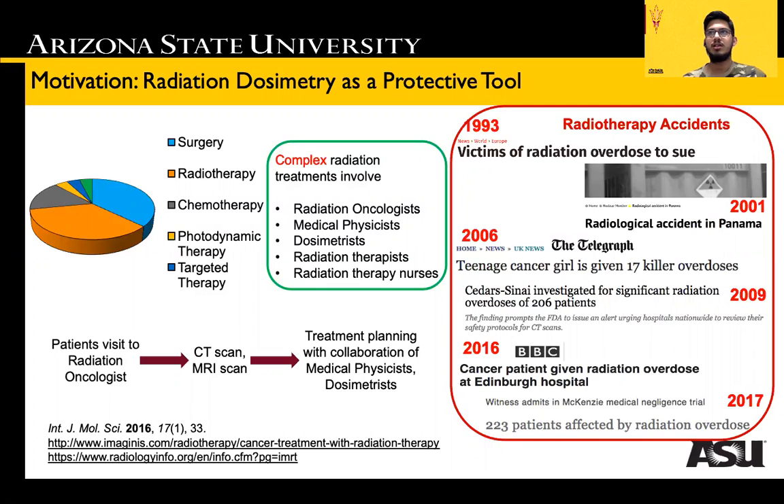Currently used sensors pose several limitations, including sensitivity to heat and light, fragility, long processing time, and high cost.